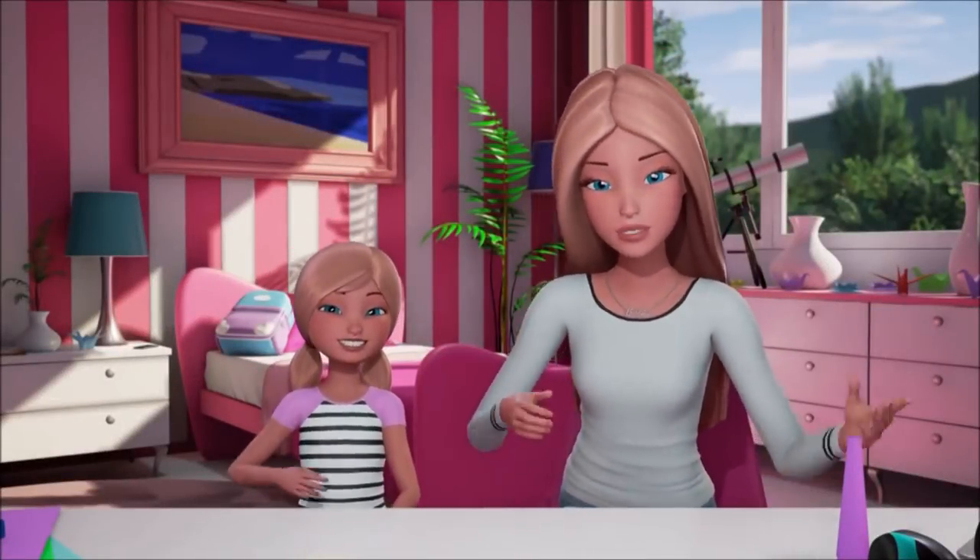A Paw Patrol ad — how fitting when YouTube thinks I'm a four-year-old girl. Hey there, it is craft day with Chelsea. Hey, Chelsea.